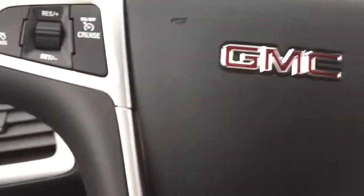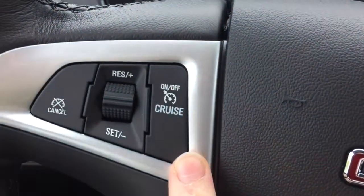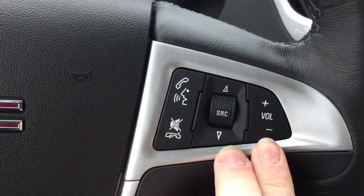Taking a quick step inside, if we look at the left hand side of the steering wheel we have all the cruise control options, and then on the right hand side here we have some hands-free communication settings as well as radio controls.